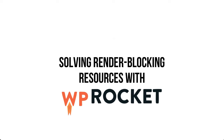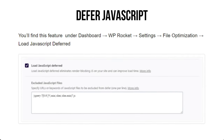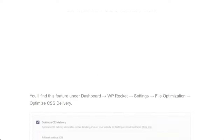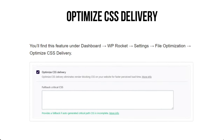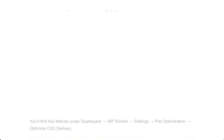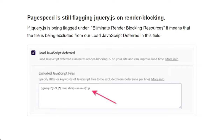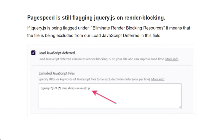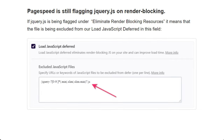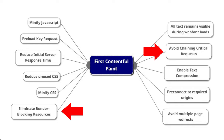WP Rocket has a Load JavaScript Deferred feature that adds a deferred tag to each of your scripts. It also has a feature called Optimize CSS Delivery that loads all necessary CSS files without render blocking. If jQuery.js is flagged as render-blocking, you can copy the path from Google PageSpeed Insights and paste it in the Exclude JavaScript files section. By eliminating render-blocking resources, you will inherently solve the 'avoid chaining critical requests' audit, as they work in tandem.